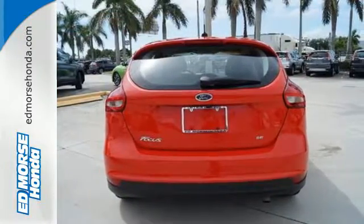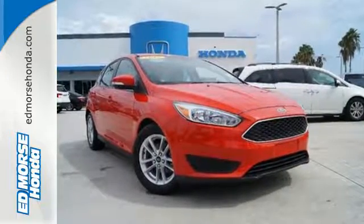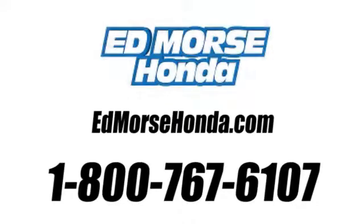Respond to the mundane with this exciting Focus. It's ready for a test drive. Call us today at 1-800-767-6107.